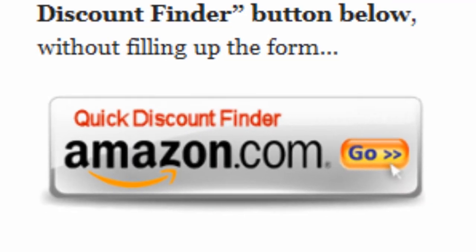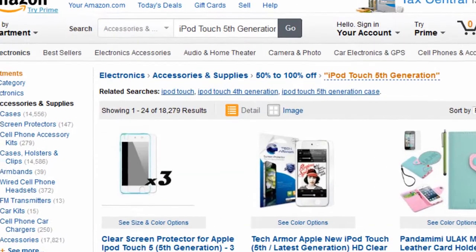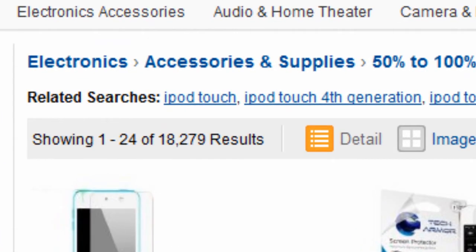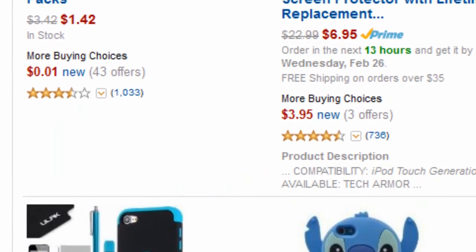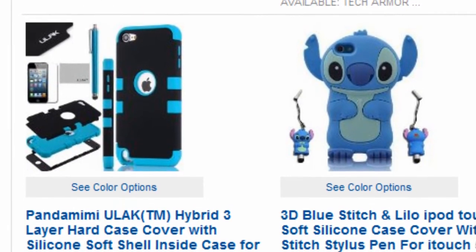Or you can just click on the quick discount finder button without using the form. You will be directed to this page — Electronics 50% off or more. Amazon Discount Finder has searched the entire Amazon database and found these hidden bargains that may save you lots of dollars.